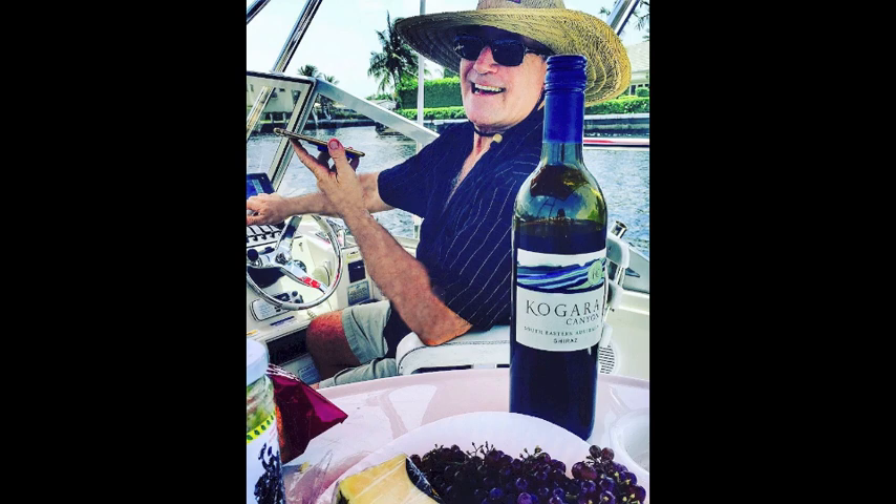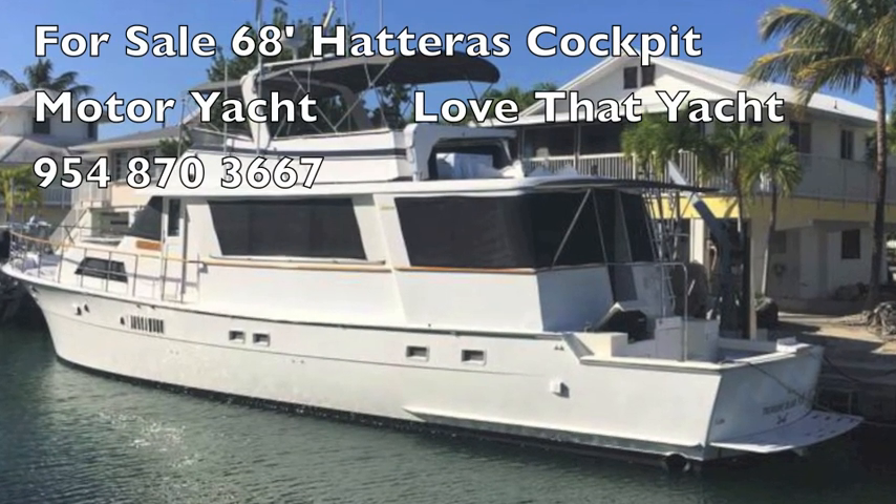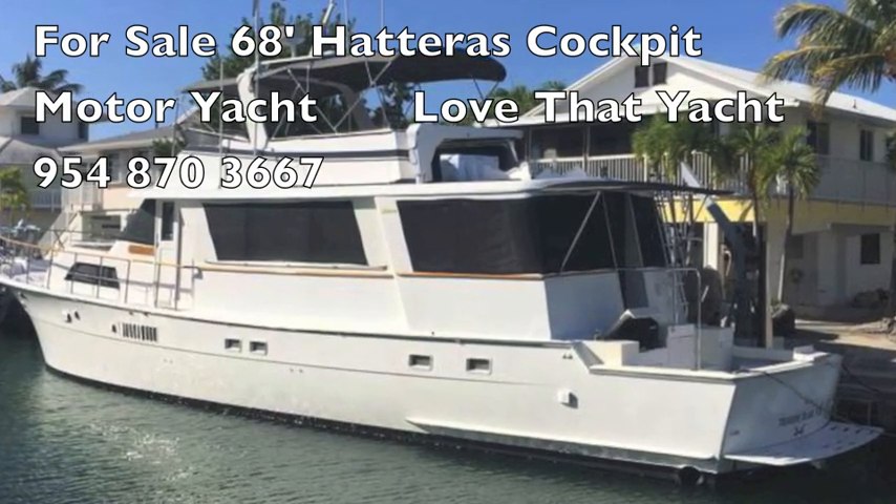I'm Randall Berg, your concierge yacht broker. I love that yacht.com. Today I'm going to show you an extraordinary 68-foot Hatteras cockpit motor yacht.